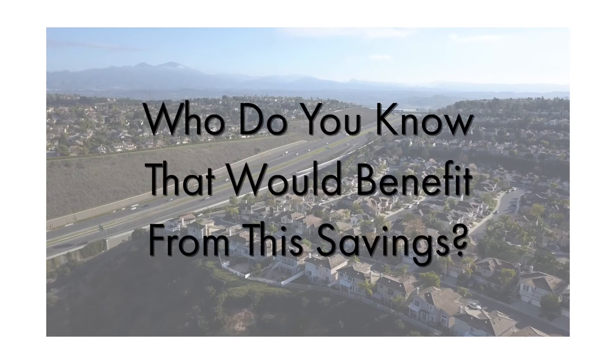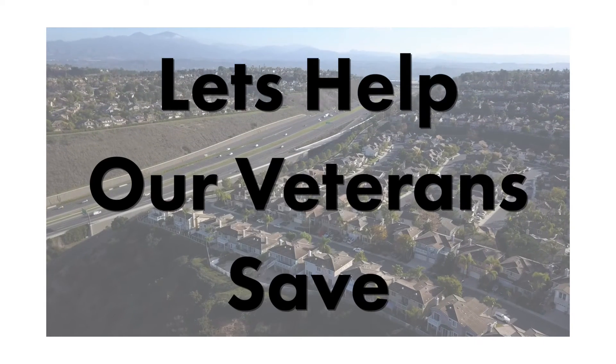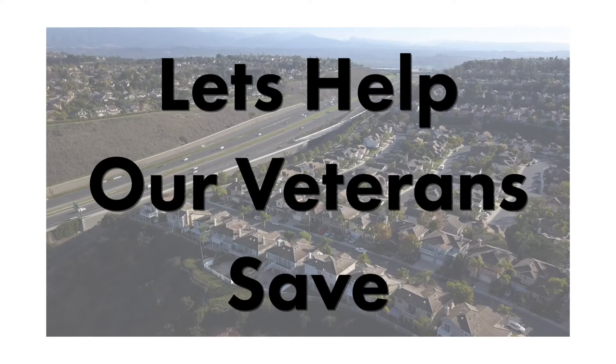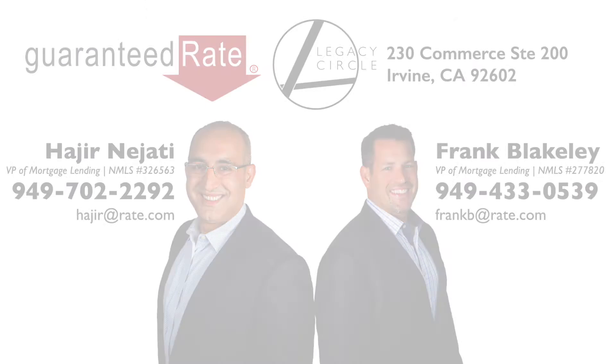So if you have a friend, or you are someone that is serving or has served, we want to help thank you by helping you with that process — saving money, but also getting the right mortgage for you and your family. If you have questions and want to know more about how we can help you save money with this, please feel free to give us a call. And thank you for your service.